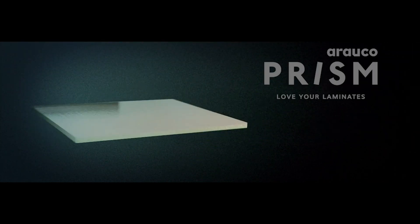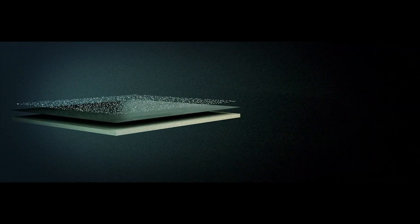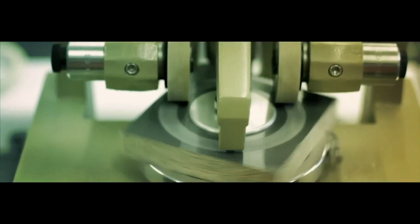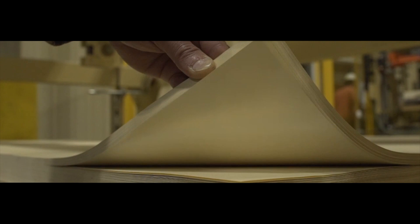Now, the surface of Prism's TFL exclusive designs is actively protected from bacteria that cause odor, mold, deterioration, stains, or degradation. This protection works 24 hours a day, 7 days a week, as long as the panel's decorative surface remains.